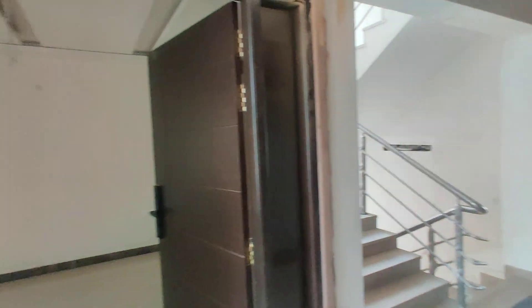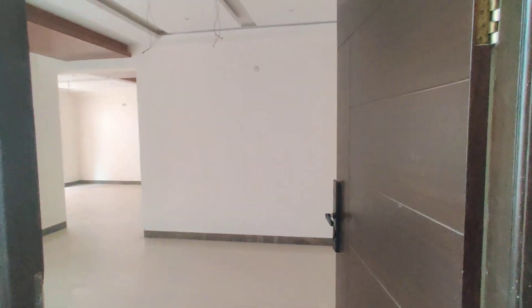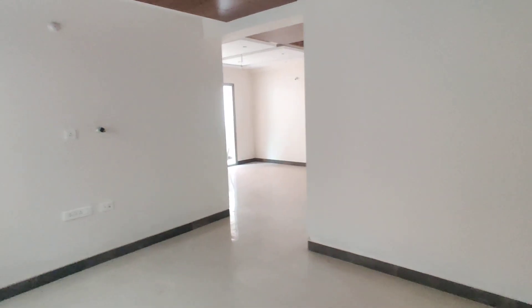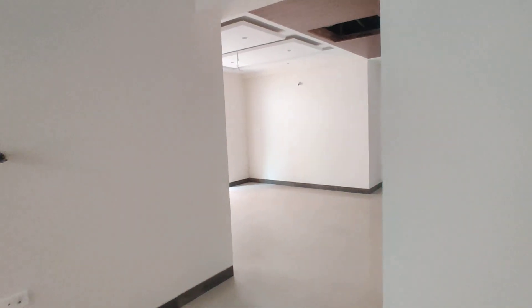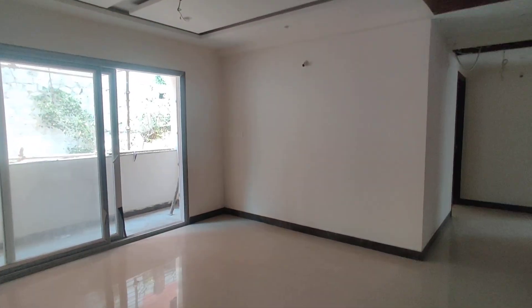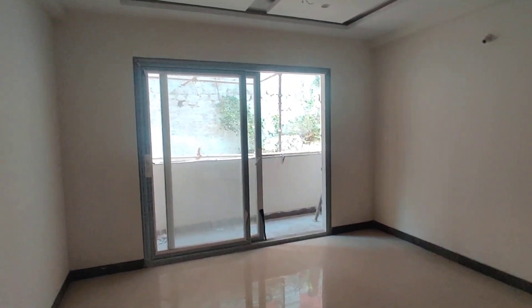Today I am showing the 1702 square feet size model flat. This will be the hall. And now we are moving to the living area, or dining area.